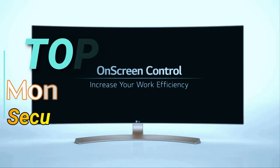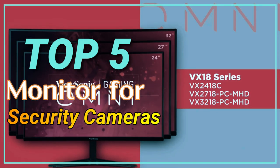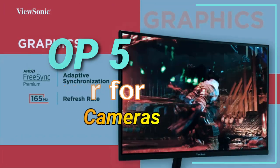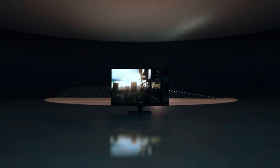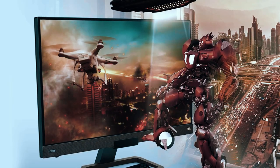In this video, we've put together 5 of the best monitors for security cameras available on the market. Watch on to discover what each has to offer, how they differ, and which one will suit your needs most closely. So, let's get started.